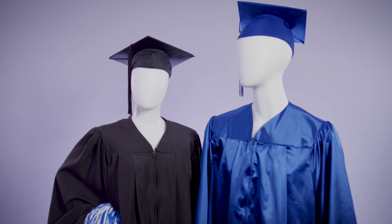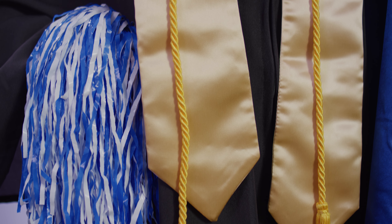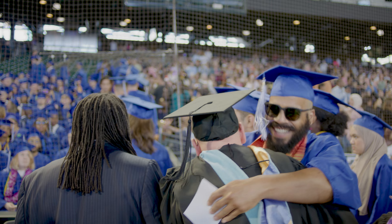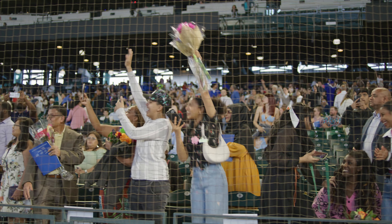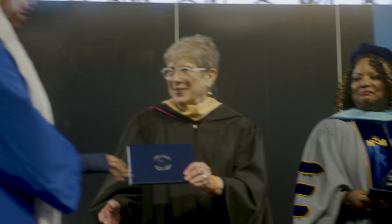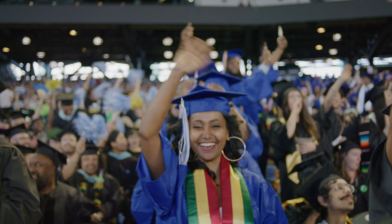Seattle Colleges Commencement is your opportunity to put on the traditional academic regalia — a cap, tassel, and gown, and sometimes a cord or stole to designate the honors you've earned — and participate in a ceremony that marks your rite of passage as a college graduate. You can invite your family and friends who supported you, and they can cheer you on as your name is called and you take your walk across the stage and are recognized for your accomplishments. It's a wonderful moment, and I hope you're looking forward to it. It's one of my favorite days of the year.